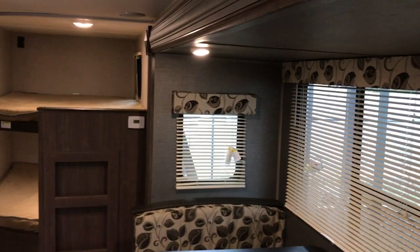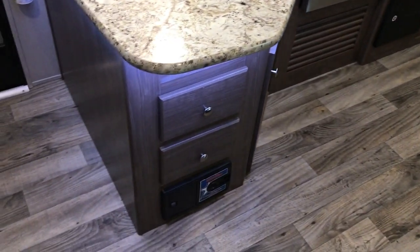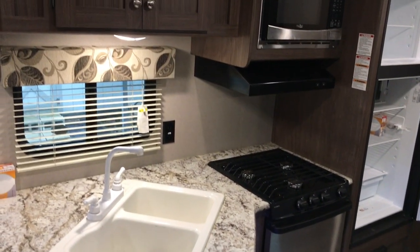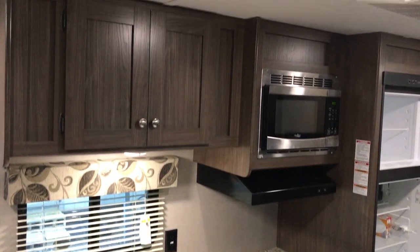In the back, we have double-over-double bunk beds. Your kitchen is right here in the center — nice double-basin sink, stainless-steel stove, oven, and microwave.